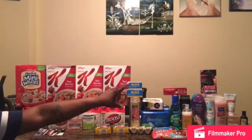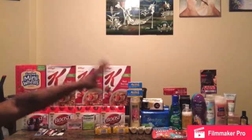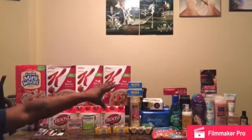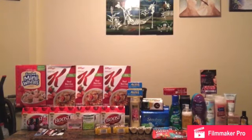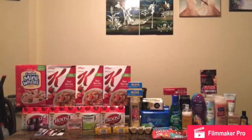For my next transaction: one free hair color from buying seven hair color products. I had gotten the coupon this week from last week because I bought that last box, so the hair color is free.